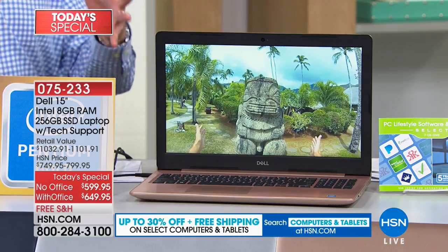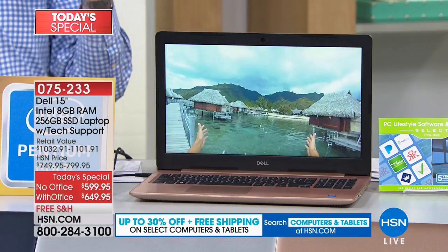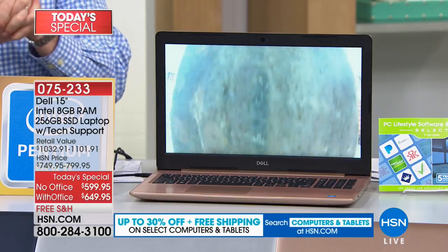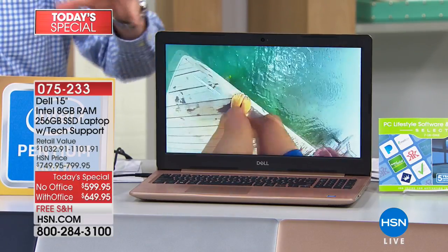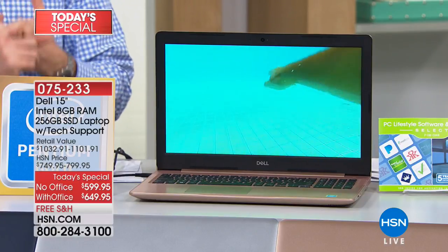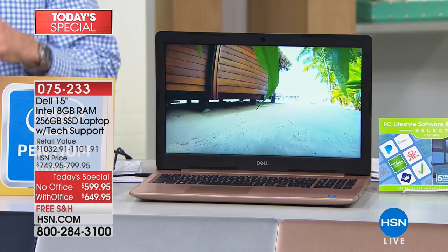The great thing about this computer is that there are so many upgrades you're getting. You're getting a Dell — which, to be honest, is one of the top brands in the country. This is their Inspiron series, which is their latest and greatest. You're getting Dell, a brand that's been around for over three decades. You're also getting Intel on the inside — a brand new Intel processor called the Intel Pentium Gold. You've heard of the Pentium processor, very successful, very highly rated. Now they've added something new called the Intel Pentium Gold.